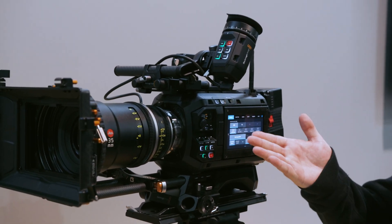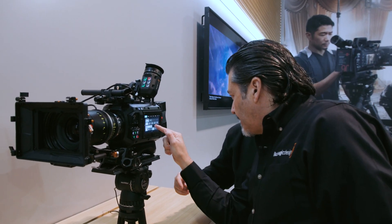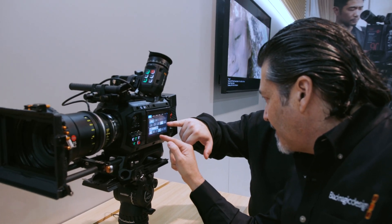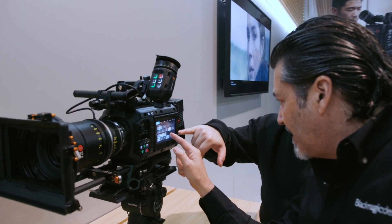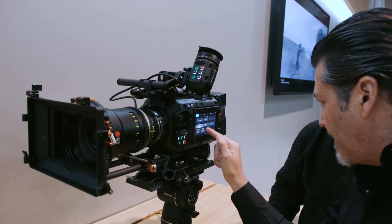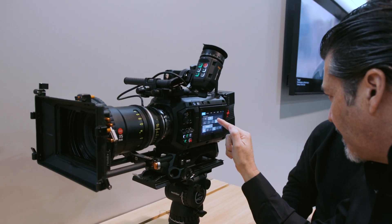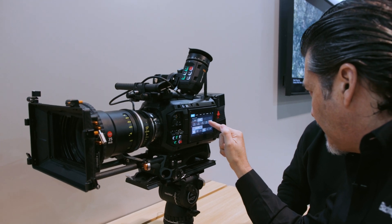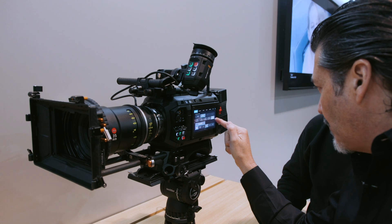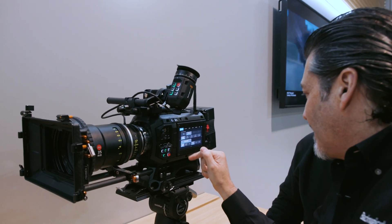Top speed is 12K 3:2. That's probably where anamorphic would be happy. There's also anamorphic — there's 2.4:1 and 6:5, which is rad. Depending on what you're shooting, you get different resolutions. It's nice that it's dummy-proof — it just tells you what you can get, like 'nope, stop trying that, you're not going to get there.' There are a lot of different aspect ratios and frame rates.